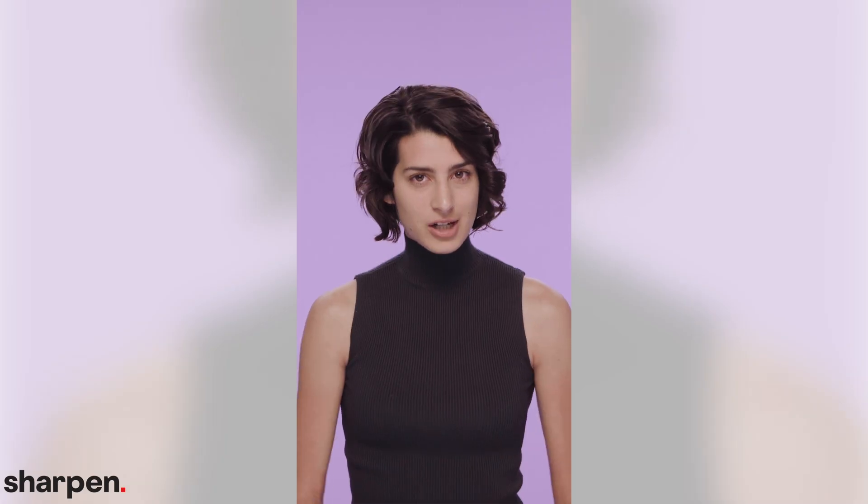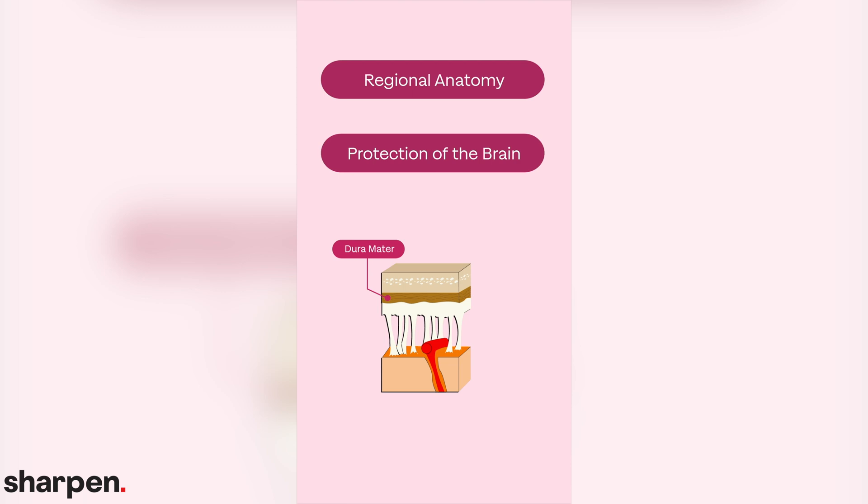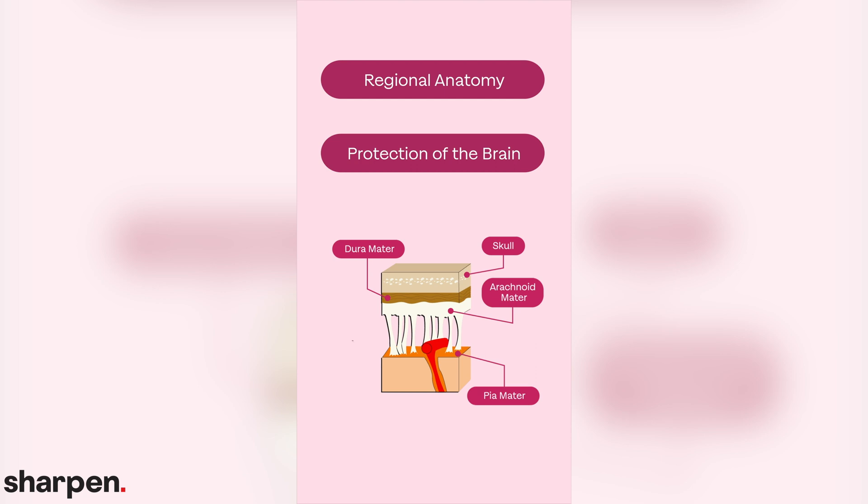The way scientists study anatomy is considered either regional or systemic. Regional anatomy is the study of how multiple structures work together to keep one region of the body working properly. For example, the brain is supplied with blood from capillaries, cerebrospinal fluid (CSF) from the spine, and glucose from food ingested by the stomach. It's also protected by the dura mater of the skull, which insulates the brain and allows CSF to flow through the arachnoid layer.